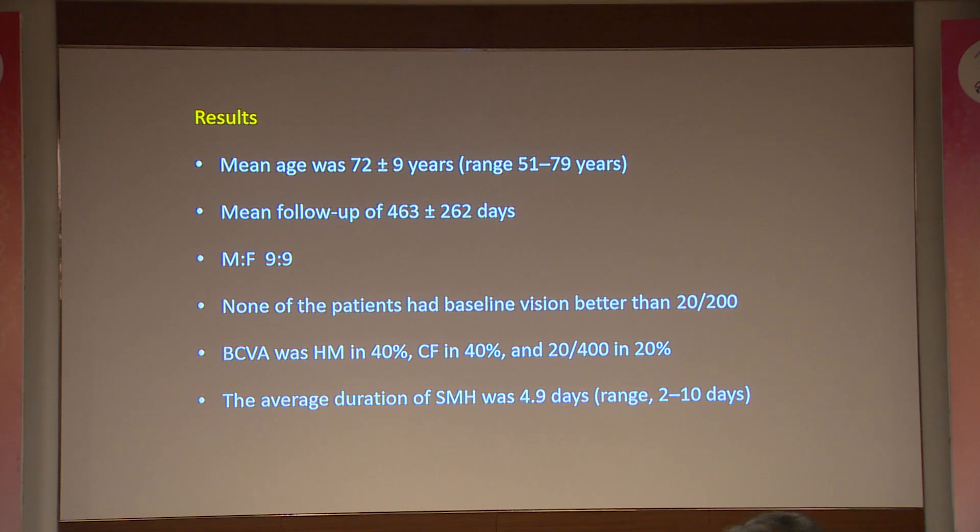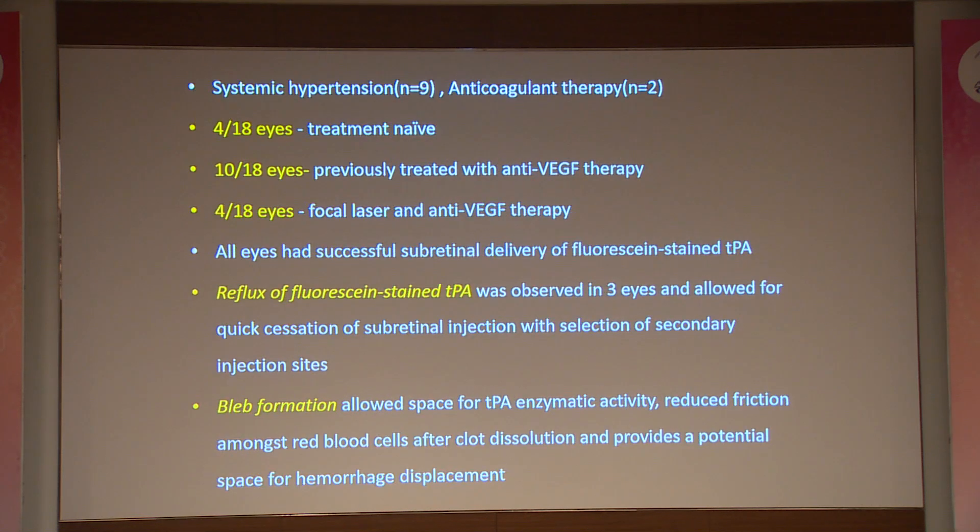The mean age was 72 plus or minus 9 years, with a mean follow-up of around 463 days. There were equal male and female patients. None had visual acuity better than 20/200; best corrected visual acuity was hand motion in 40%, counting fingers in 40%, and 20/400 in 20%. The average duration of submacular hemorrhage was 4.9 days. Some patients had systemic hypertension and very few had anticoagulant therapy. Four were treatment-naive, ten had a previous history of anti-VEGF therapy, and four eyes had focal laser plus anti-VEGF therapy.